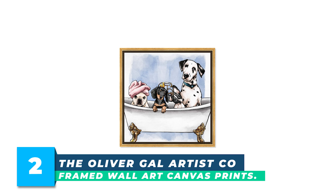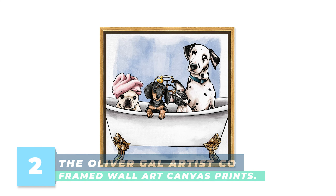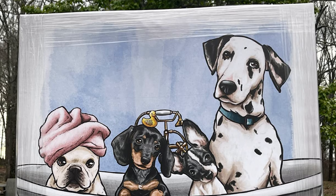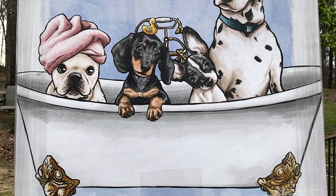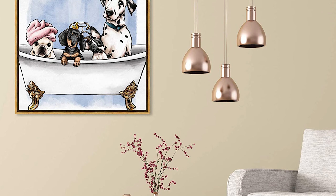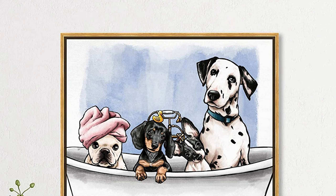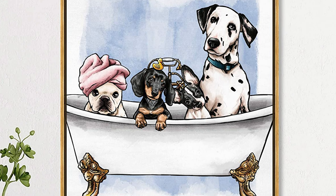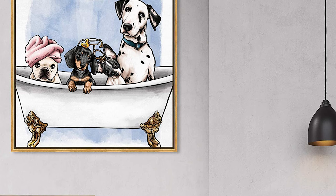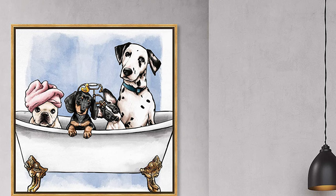Number 2: The Oliver Gale Artist Co. Framed Wall Art Canvas Prints. Bring a touch of modern elegance to your bathroom with the Oliver Gale Artist Company Bath and Laundry Framed Wall Art Canvas Prints — Pets in the Tub. These unique framed canvas prints have been designed by real artists and expert interior designers to provide the perfect finishing touch to your bathroom decor. The stunning, vivid, and ultra-sharp colors of the exclusive acid-free American framed canvas process provide a museum-grade quality that highlights the striking detail of the wall prints.